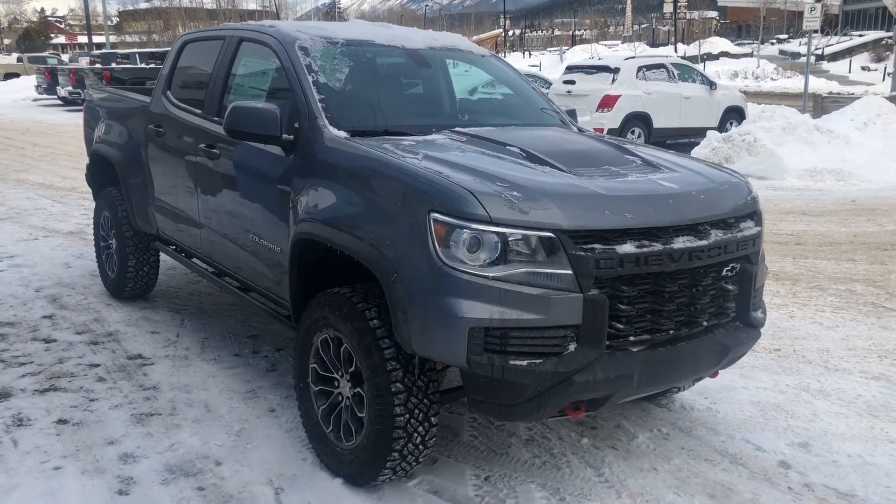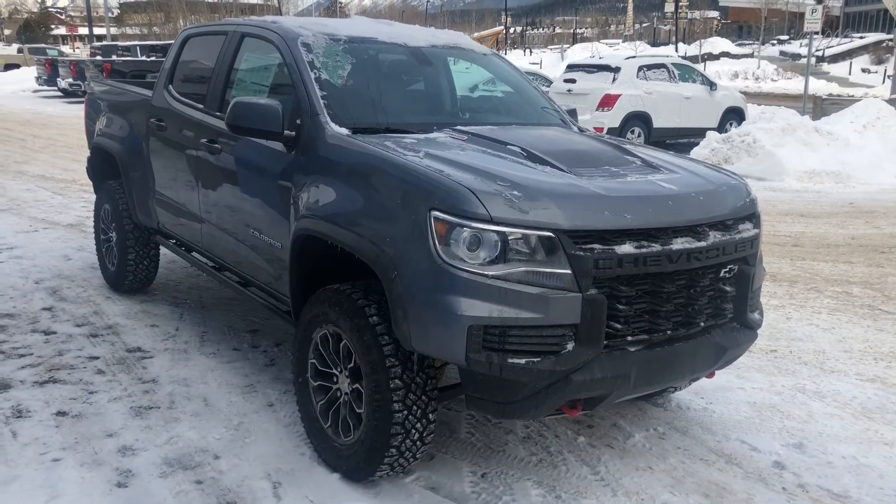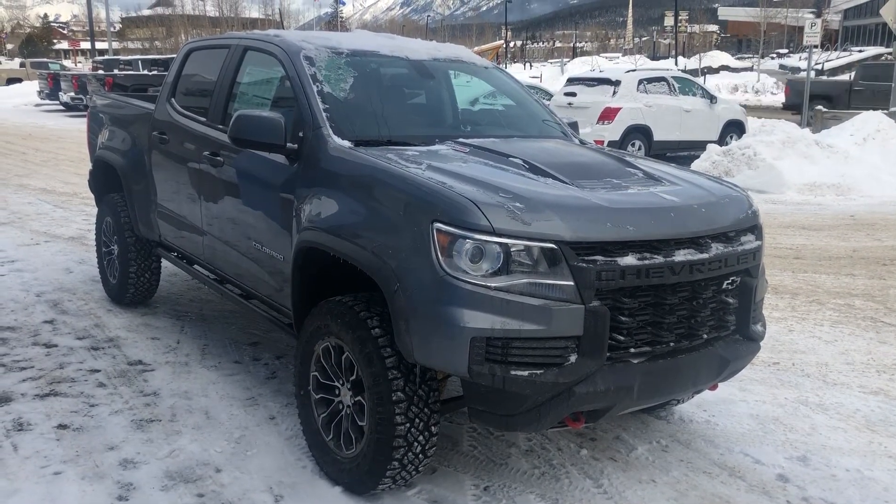Hello and welcome to Wolf Canmore. Today we're looking at a 2021 Colorado ZR2 with the Duramax Diesel.